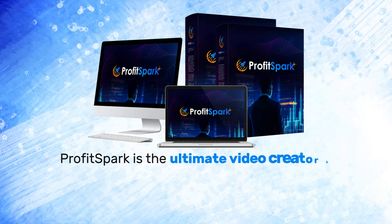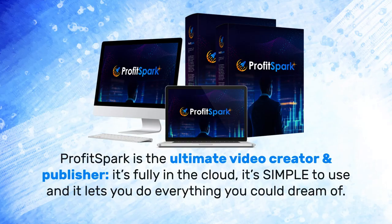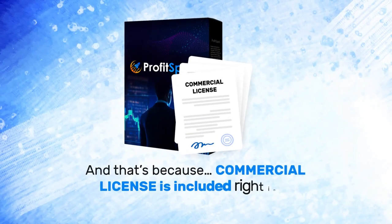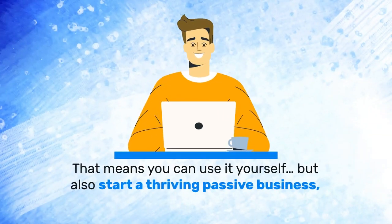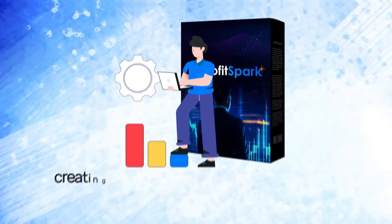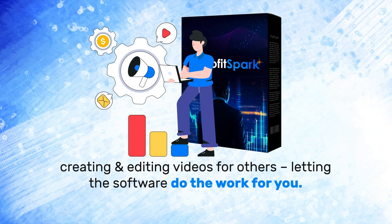ProfitSpark is the ultimate video creator and publisher. It's fully in the cloud, simple to use, and lets you do everything you could dream of. The commercial license is included, meaning you can use it for yourself but also start a thriving passive business by creating and editing videos for others and letting the software do the work for you.